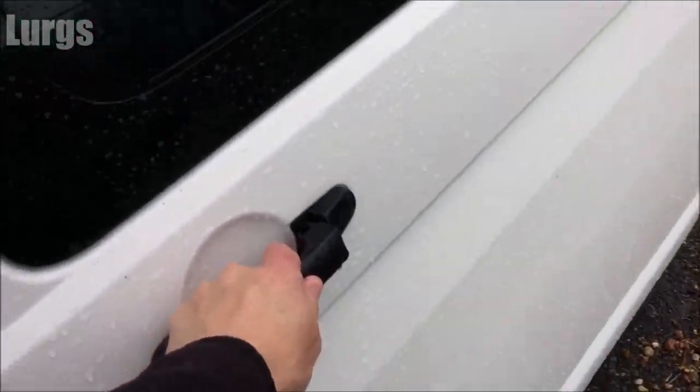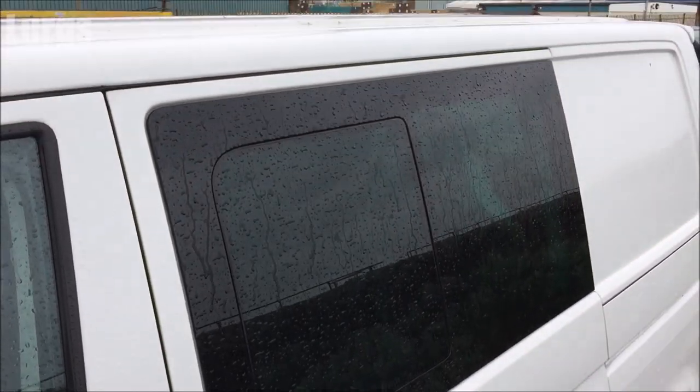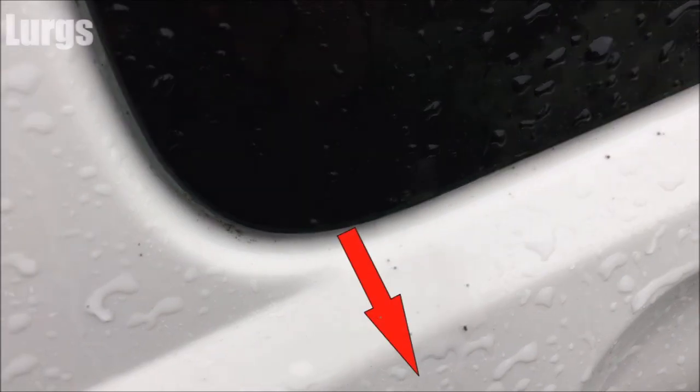Now this isn't the best invention that Volkswagen has ever made — in fact it's absolutely awful. But the reason you keep that drainage hole clear is because the exit of the water comes out from the side of the van right here.